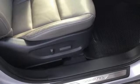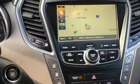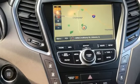Hands free lift gate, gas pressurized shocks, and V6 engine. See what it can do for you when you take it for a test drive.